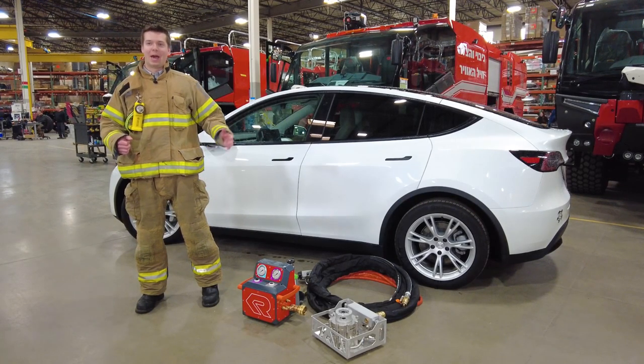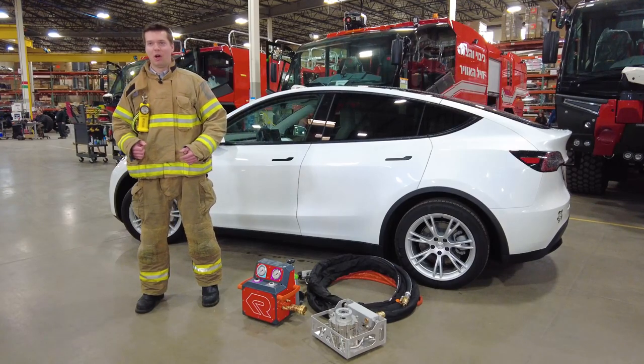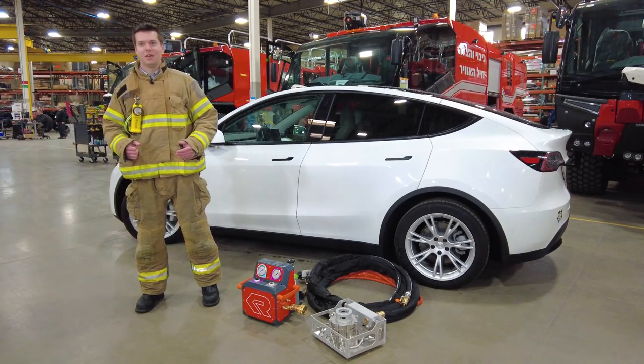Rosenbauer is proud to introduce Battery Extinguishing System Technology, also known as BEST — the safest and most efficient tool in the event of an electric vehicle battery fire.